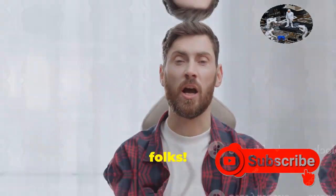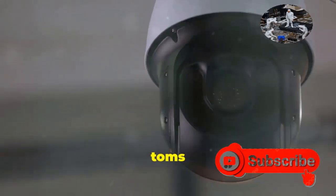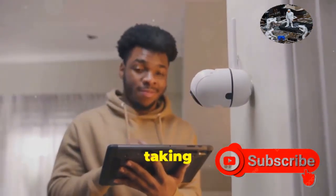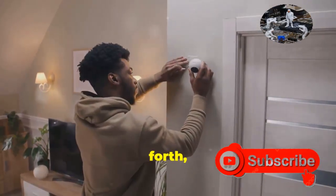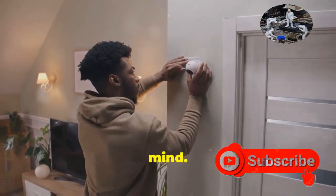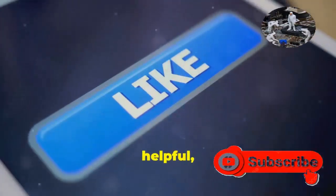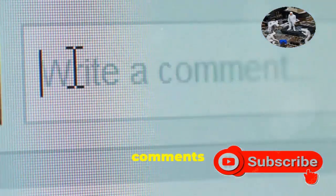And there you have it, folks — 10 ways to beef up your home security camera security and keep those digital peeping toms at bay. Remember, taking these steps isn't about becoming a security expert overnight. It's about being aware of the risks and taking simple, practical steps to protect yourself and your privacy. So go forth, secure those cameras, and enjoy that well-deserved peace of mind. Until next time, stay safe, stay secure, and keep those cameras rolling. If you found this video helpful, hit that like button and subscribe for more tech tips and insights.